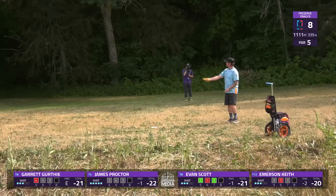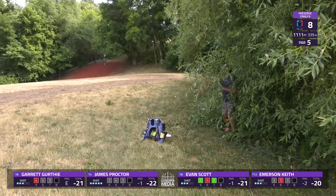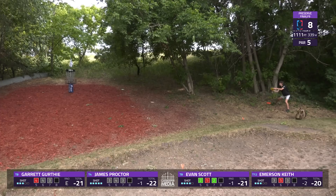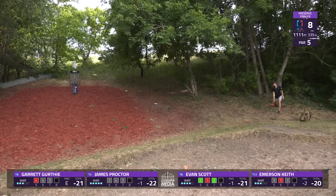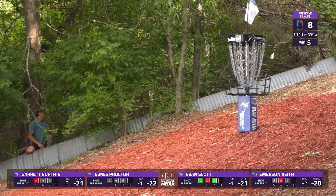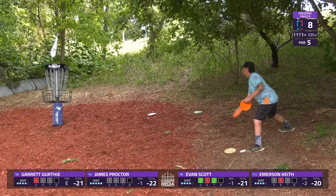Emerson gets over the culvert that's kind of the left side of circle one — that is safe. Garrett is going to have to do more steep anhyzer than anticipated, but with that Roc is successful. James gets caught up in that tree but is able to get up and down — he'll be sitting there for a seven. Double bogey on this par five. Evan Scott with a heroic chance for birdie. Double G with a funny little stance, just using his arm to poke it up there.